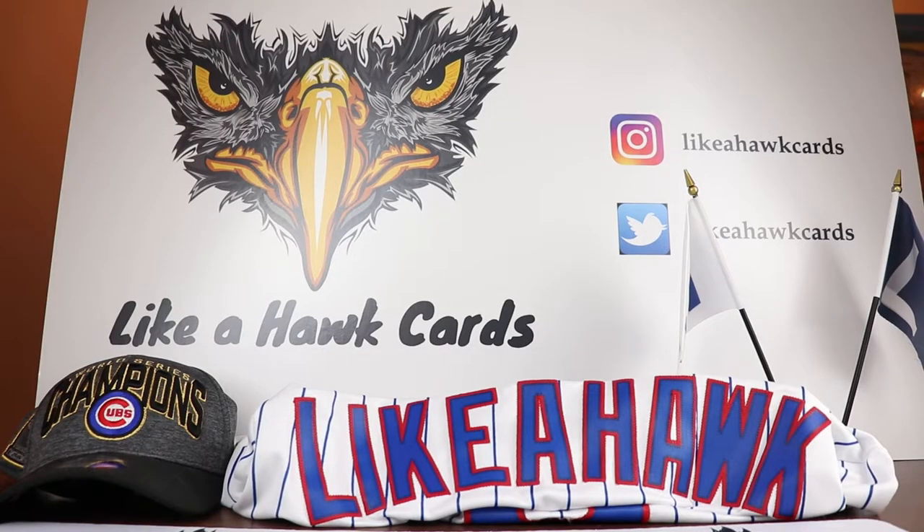Thanks for finding Like a Hawk. Hope the weekend was well for all of you. Today I'm going to be doing a Hawk to the Rescue. Those are when a fellow collector is going for trying to complete a base set and they just need a little help to get those final cards that they need to complete the set.